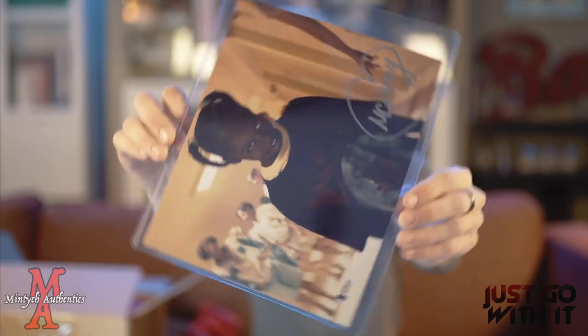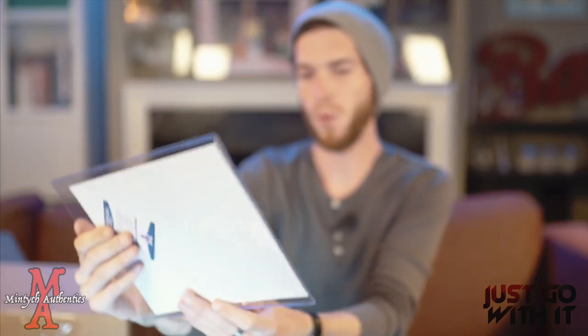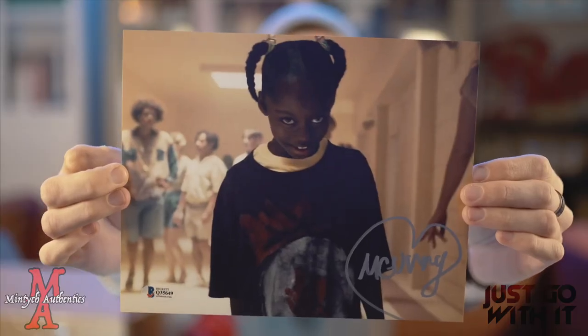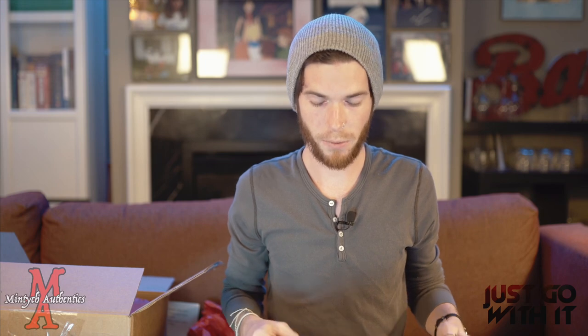Let's go with the 8x10 first. Ready? Oh, we got a little Madison Curry — that's creepy! I actually haven't seen this photo come out of this mystery box yet. What a good photo. When they did their signing with her, I believe they said it was her first ever signing. That's pretty cool to be a part of. I love that she signs it with a heart. Madison Curry 8x10 — that will be going up on the wall behind me. I might have to make some room.